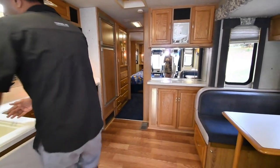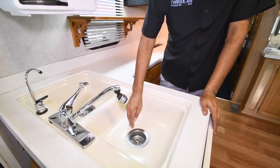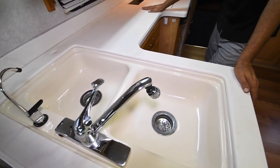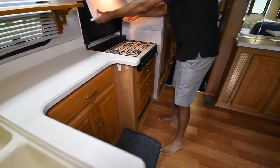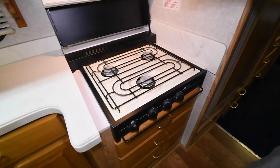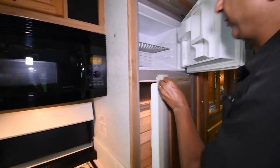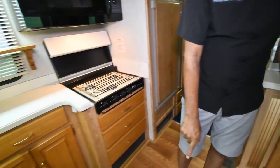Look at this sink for a 1998 — I've seen sinks that are scratched up, but this is extra clean. Solid surface countertops, three-burner gas stove. Got a convection microwave oven and a double-door refrigerator that runs on LP or electric power. They put nice hardwood floors in here.